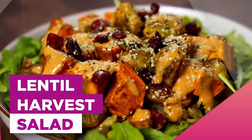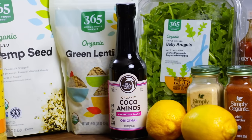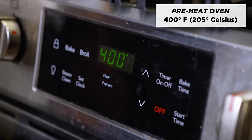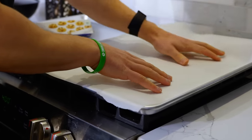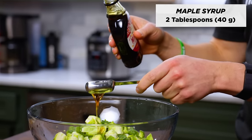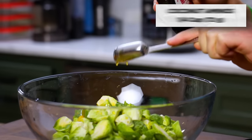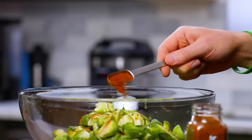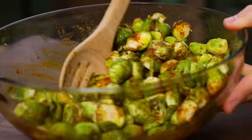Now we have some ingredients prepped to keep things moving quickly throughout this meal prep. Let's dive in and make our lunch, which is lentil harvest salad. Preheat the oven to 400 degrees Fahrenheit and line two baking sheets with parchment paper. Add the brussels sprout halves to a large mixing bowl with two tablespoons of maple syrup, a quarter cup of coconut aminos, and two teaspoons each of both garlic powder and chili powder. Toss to combine and set aside for a few minutes to marinate.